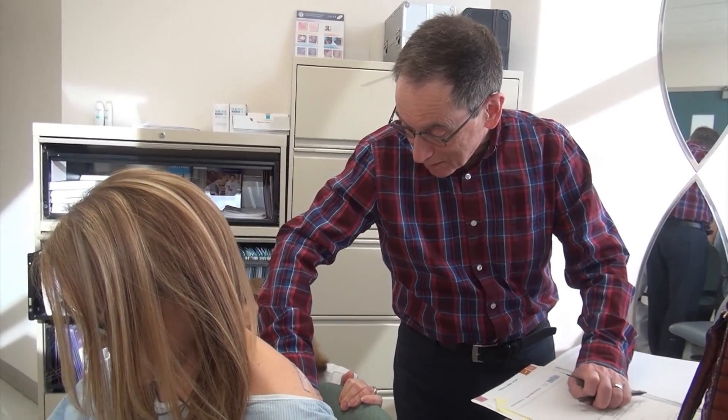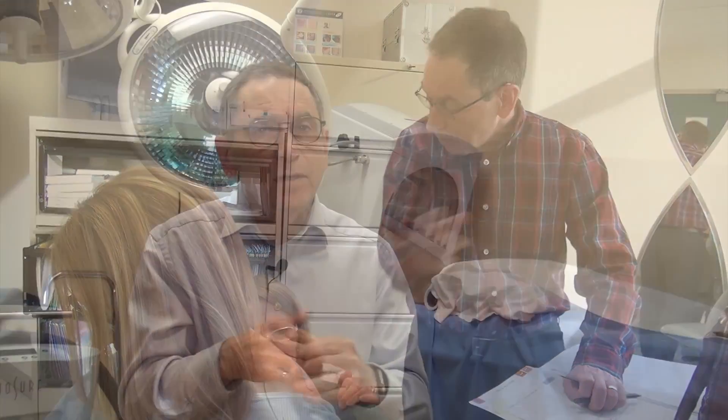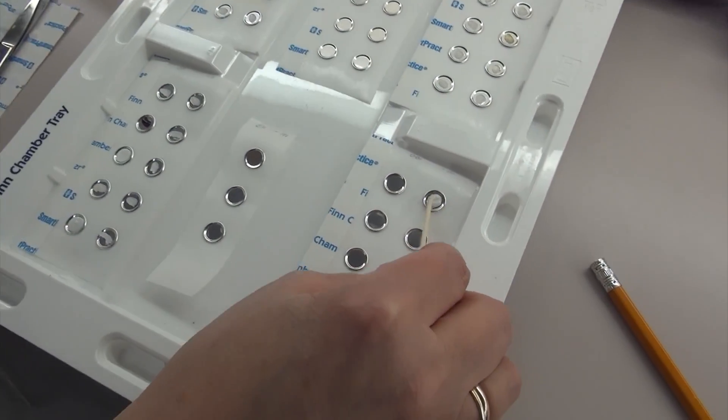Then a friend told her about a different approach with Dr. Neil Shear. These are external exposures — people have become allergic to something, and we can find out in many cases what it is. And if we do, the even better part is people can start to learn what to get rid of. I always say, who's the enemy? Identifying the enemy comes through patch testing.